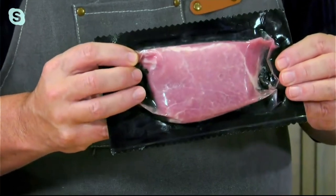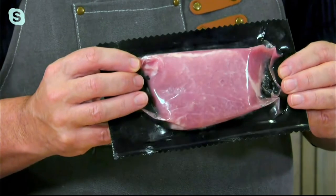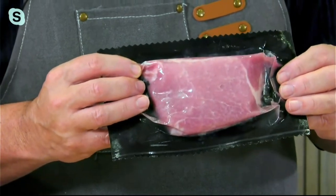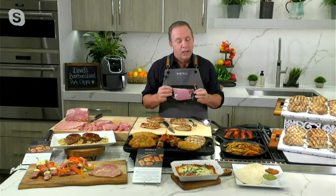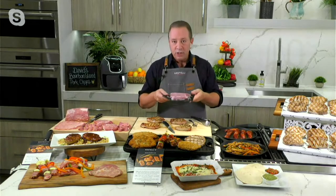What I always recommend with every piece of meat — whether it's beef, pork, or chicken — is let it thaw in your refrigerator the day before in the package. Now, if you get in a pinch, like I often do, and forget to pull it out, just take it out of your freezer, drop it in cold water, let cold water run over it for about 15 minutes, and then it's completely thawed. Open the package, take it out, let it get to room temperature, and then you're ready to cook. As simple as that.